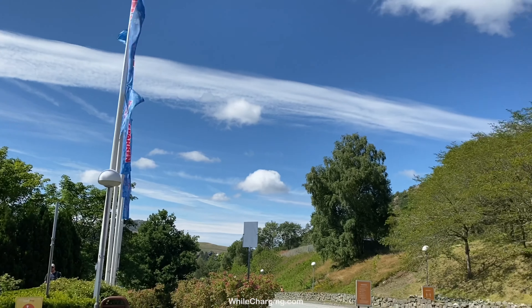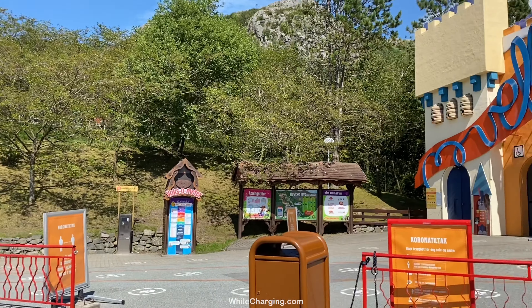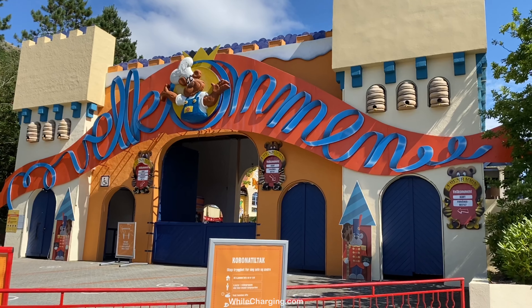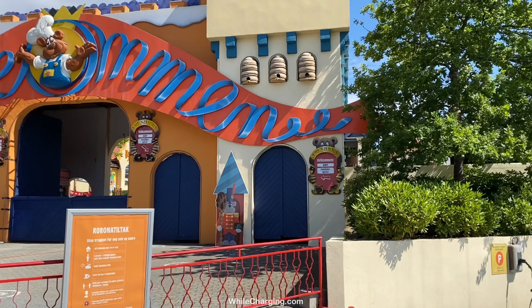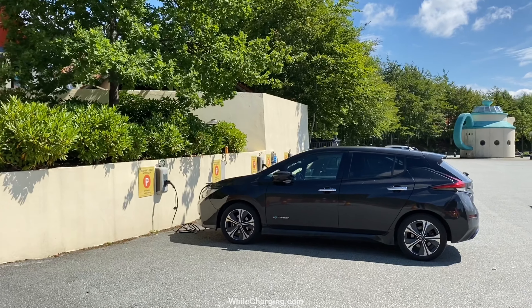We are in Congo parking and the main entrance is here, where you can buy tickets and go in. And straight next to it is the space for parking.